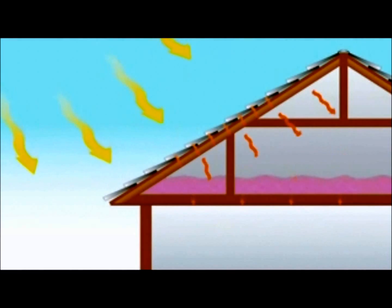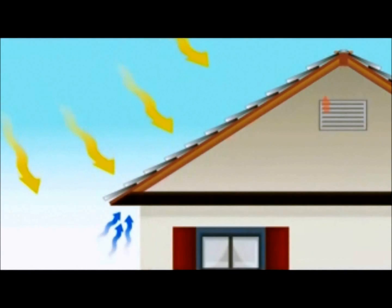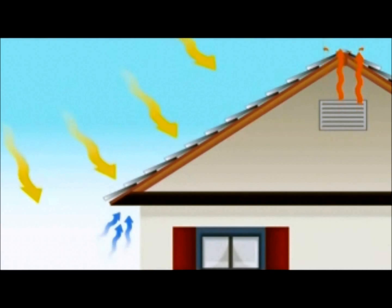By adding ventilation to our attics, we can cut down on the heat gain from the air itself getting hotter in the closed attic.